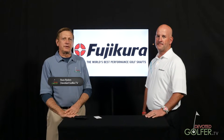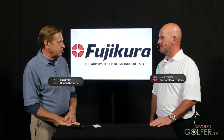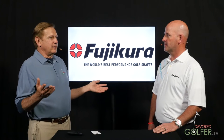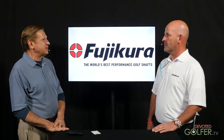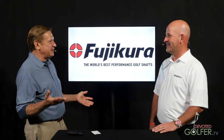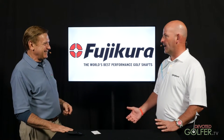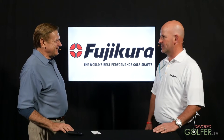Hi, this is Russ with Devoted Golfer TV. I'm here with Jeremy Butler, Director of Sales for Fujikura. I spent an entire morning with Alex D two months ago — two and a half hours chatting technology in the Enzo lab — so watch for that video, it's coming. I look forward to two and a half incredible hours of video footage from you joining us in our Fit-On Studio to view the Enzo technology.